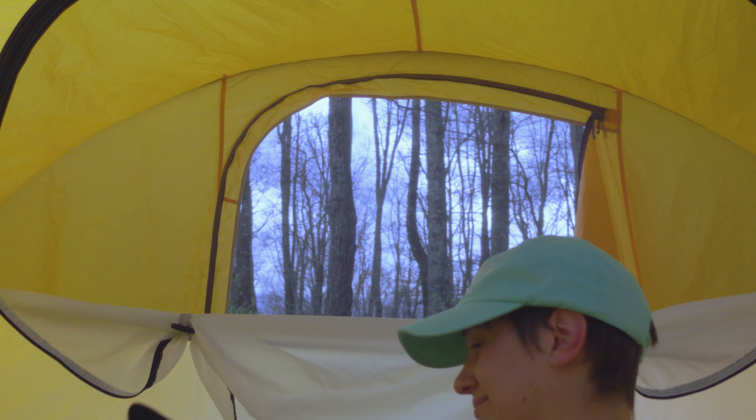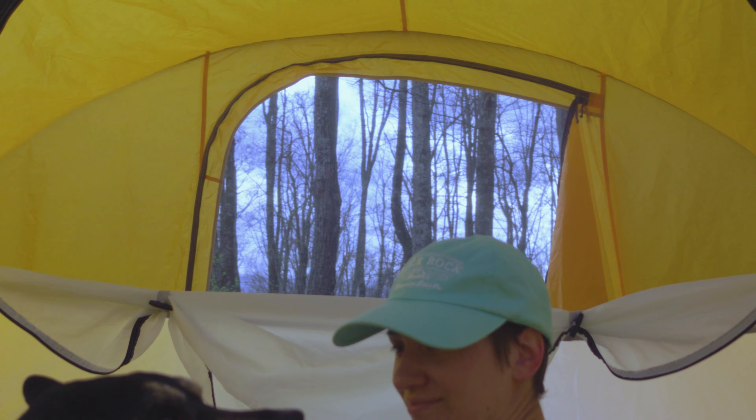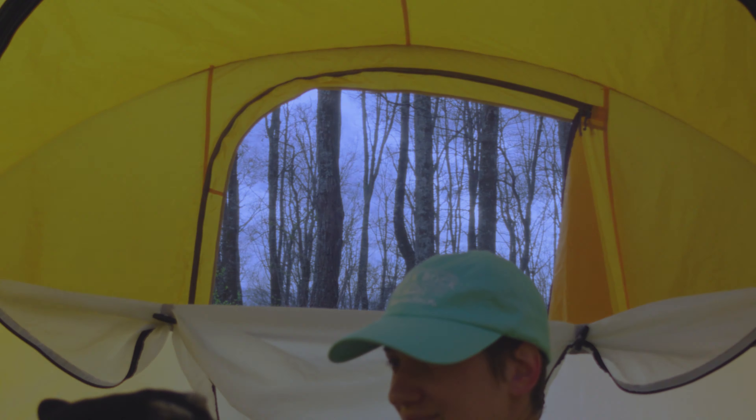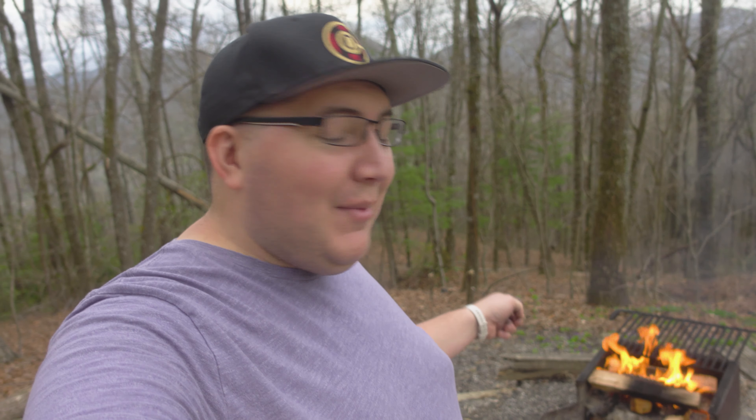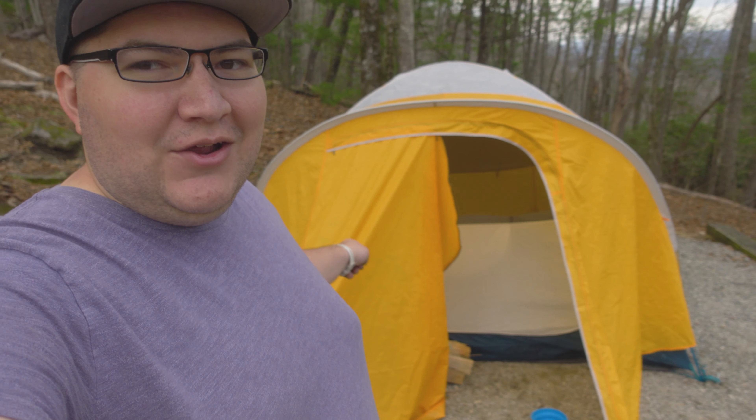You might be able to hear this, but the rain is coming in. It's actually pretty relaxing, honestly. We had a nice little rest as the rain was coming in — it was pretty relaxing in the tent hearing the pitter-patters of the rain. But now we have another campfire going. This time I actually got this one started and put it together all by myself.